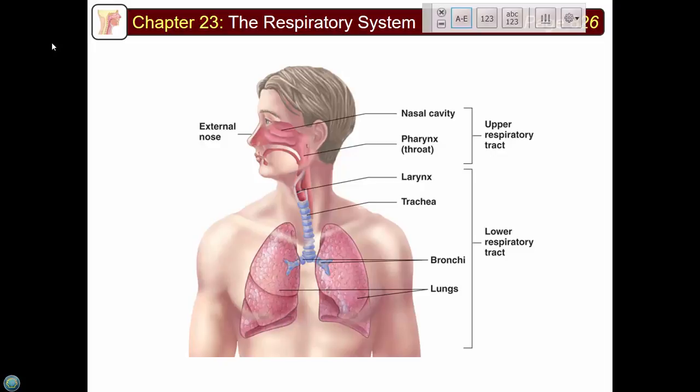Here's a diagram you should know — not because I'll necessarily ask specific questions about it, but you should have a general sense of where all these structures are. Here's the nasal cavity with structures called turbinates or conchae, which create turbulent airflow, which is actually a good thing in the nose.